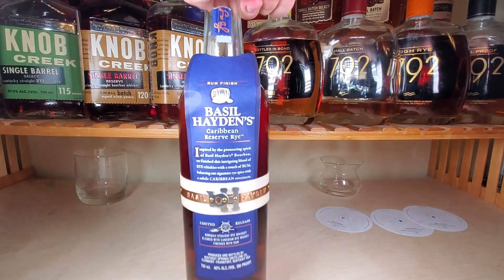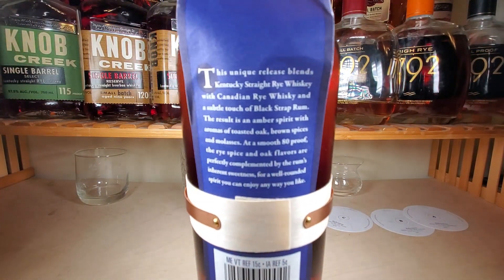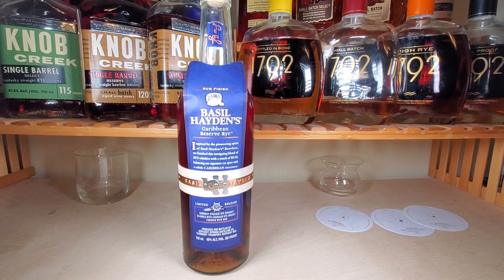Now this is a special release right here — the Basil Hayden's Caribbean Reserve Rye. I've been really wanting to try this; this is the first time I've tried it. I just took the paper off and haven't even cracked the bottle yet. Here's the info: it's a rye finished in Caribbean rum casks, a limited release at 40% ABV, 80 proof — so relatively low. It's a Kentucky straight rye whiskey blended with Canadian rye whiskey, finished with rum.